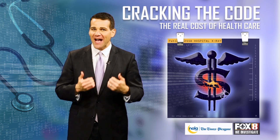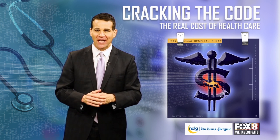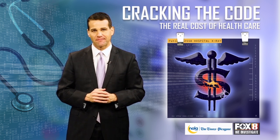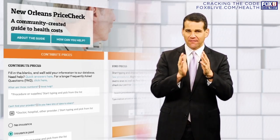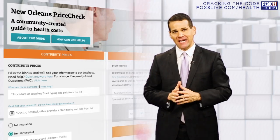We're trying to change that. Help Fox 8 and our partners at NOLA.com and The Times-Picayune as we try to crack the code of health care costs in the metro area. In our series, Cracking the Code, we're asking for you to help us — to give us information to populate our interactive tool.